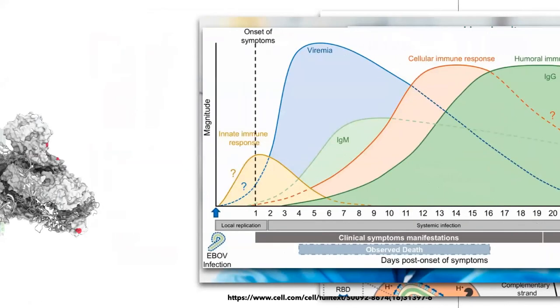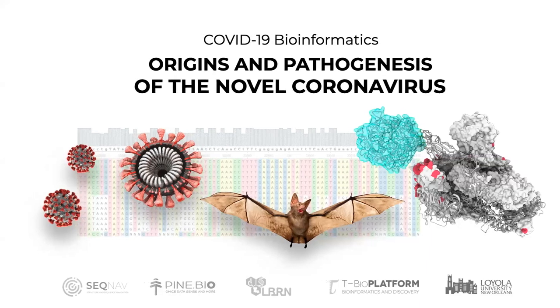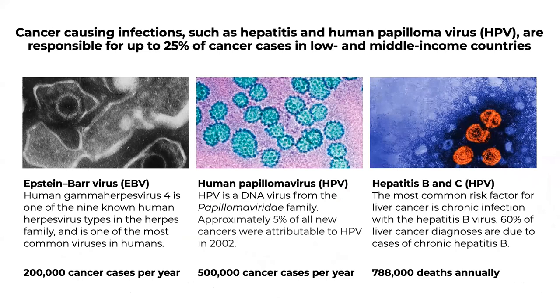We'll also discuss how sequencing has changed our understanding of novel coronavirus outbreaks, what we can learn from the current outbreak, the emergence of outbreaks related to different hosts, and interaction between humans and other animals. We'll also talk about infectious diseases causing chronic conditions that can lead to cancer and continuous inflammation, resulting in hundreds of thousands of cancer cases every year.